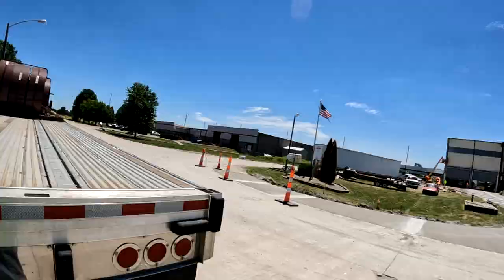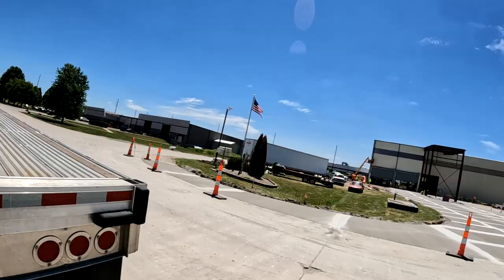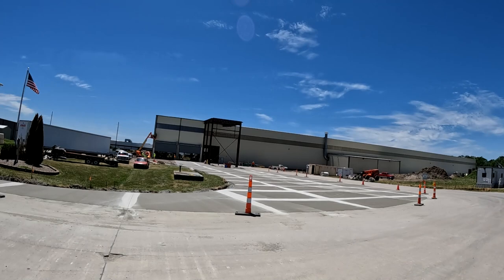Okay guys, I'm loaded and secured. Before I start tarping this load, I wanted to show it to you because the loads out of here are some of the most difficult you'll get as a Maverick driver. You can see they're doing work all over this place. We loaded in that door there and then kind of came out through the gravel and out through here.